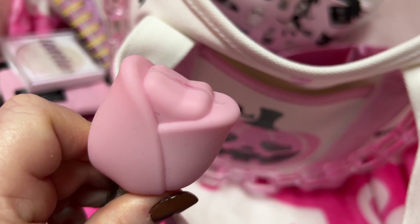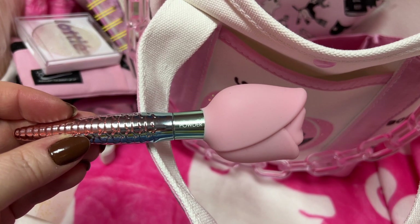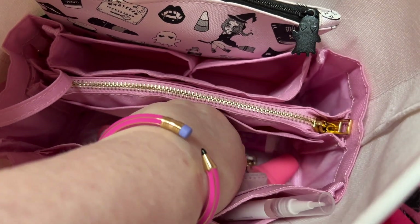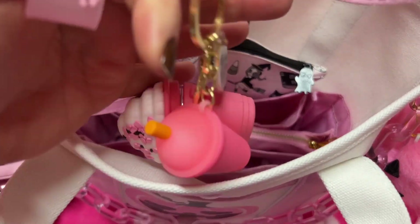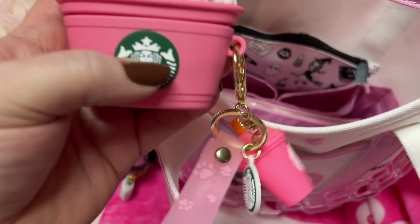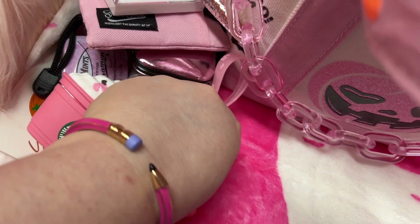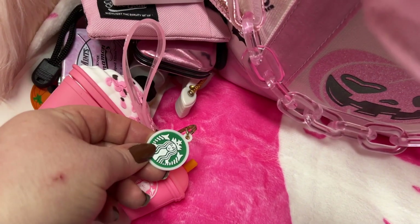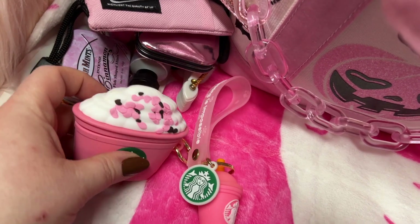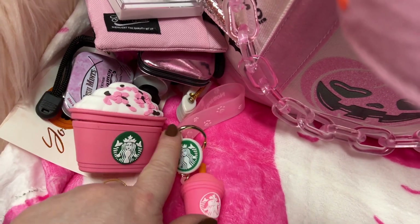I'm trying to remember where those came from, sorry y'all. But it's really cute. I have my AirPods here. Let's see — this is the cutest little case. It comes with this little thing there and it's so adorable. I got this off Amazon.